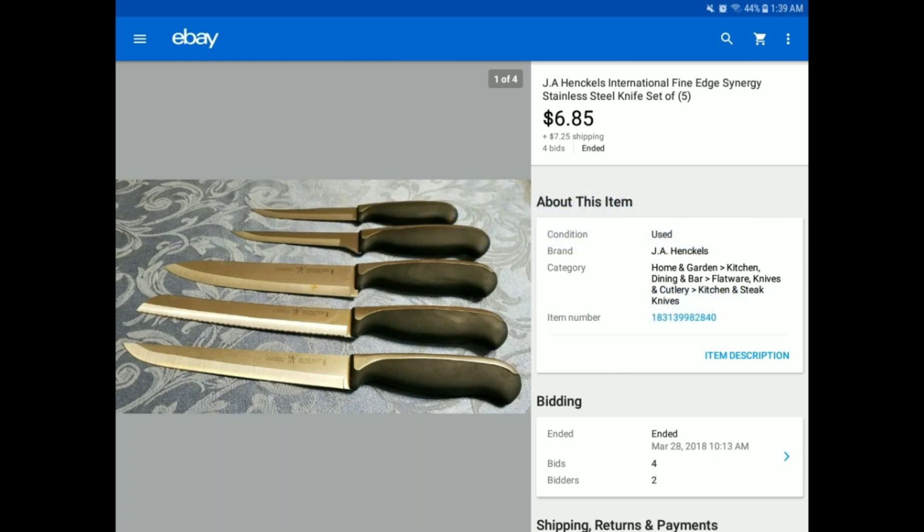Heather did lots of Bulk.com unboxings and listed a lot of those. In any available time I had, I helped her. But we did sell a few things and I wanted to be able to show you what happened.